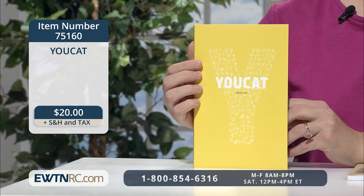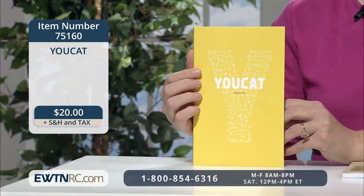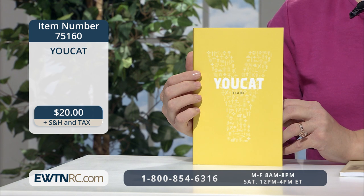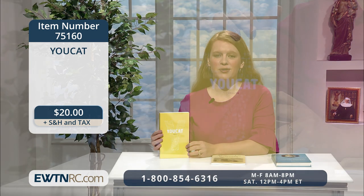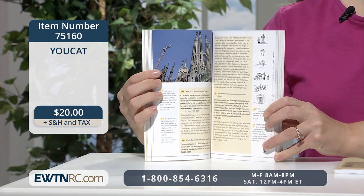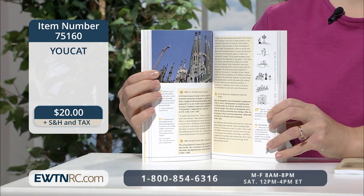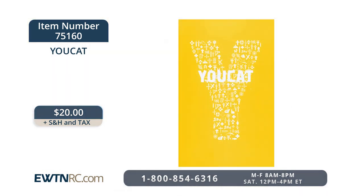Perfect for equipping your young Catholic is the YOUCAT. Pope Benedict XVI asked that a catechism be targeted specifically toward today's young people and be completed in time for World Youth Day in Madrid 2011. The result is this Youth Catechism, or YOUCAT as it's called for short. It's written in a question and answer format that's easy to navigate and study. Even in the face of difficult topics, the answers presented in the 330 pages of this book are straightforward, relevant, and compelling. This is a paperback edition and it's a great size for carrying around.